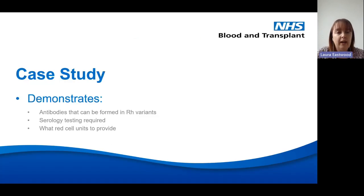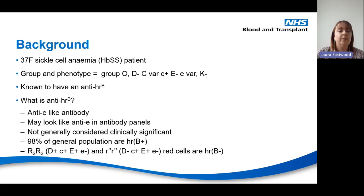Going back to this case study — it's a good one because it demonstrates the antibodies that can form in RH variants, the serology testing done in the lab to identify those antibodies, and the choices available for providing blood. So: we have a 37-year-old sickle cell patient, group O negative, with a big C variant and a little e variant, and she's known to have anti-HRb.